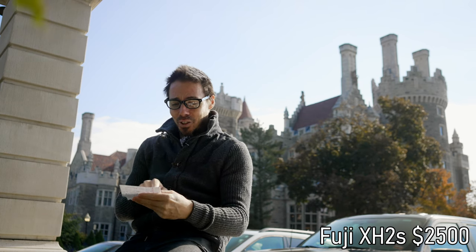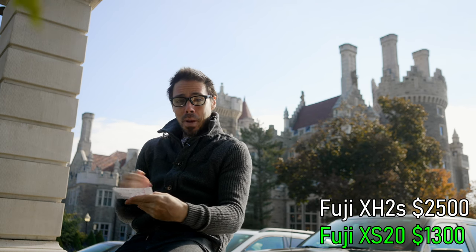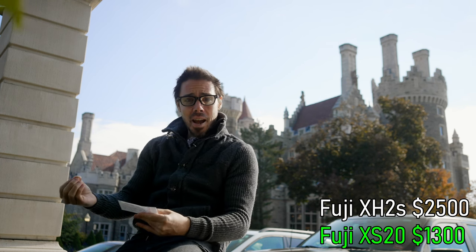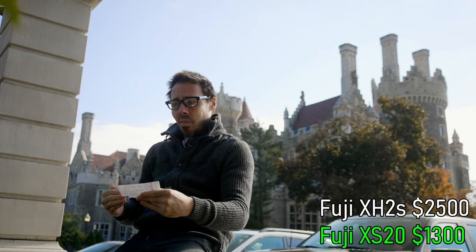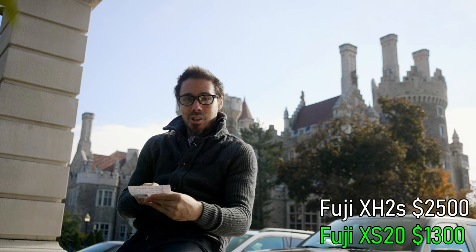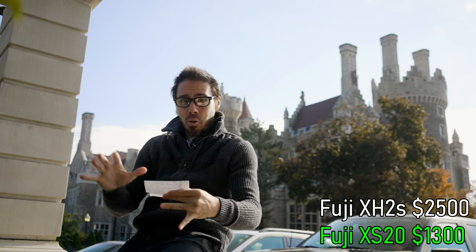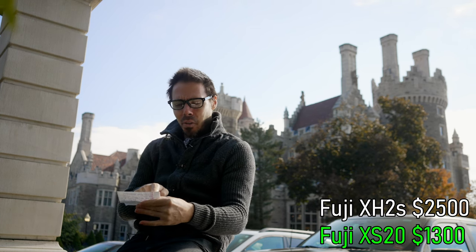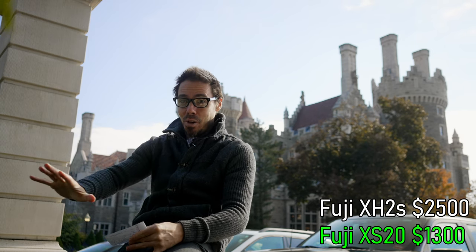The sweet spot in my opinion is the XS20, which is basically the same camera as the XH2S. You lose a couple codecs but you don't have that same noise pattern in the 240fps. I think you even have improved autofocus algorithms — just not as many physical dials. All the other issues like jerky autofocus and bad IBIS are the same, but the XS20 is your sweet spot at thirteen hundred dollars. APS-C, beautiful image, you can make it work.